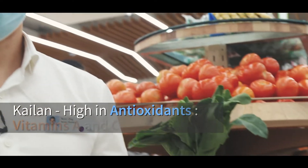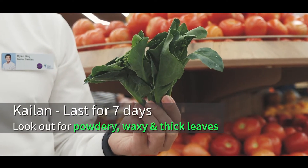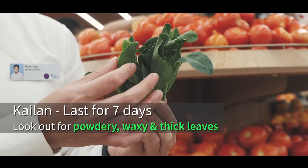Kailan is high in vitamin A and C, which are antioxidants. It can last for 7 days — look out for powdery, waxy, thick leaves.